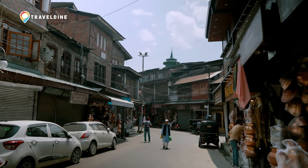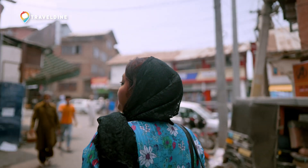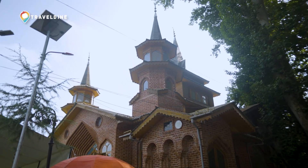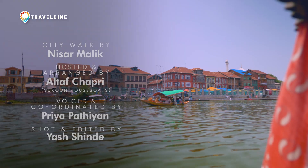Our city walk is the first step in the exploration of this fascinating place. Nisar tells us there are seven magnificent bridges to look at, beautiful architecture of old houses to appreciate, a host of fascinating people to meet, and a lot more in store.